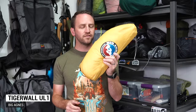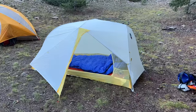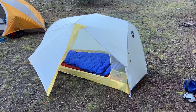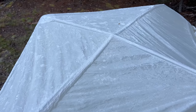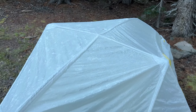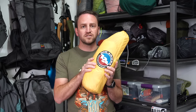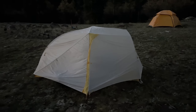Next on the list is the Big Agnes Tigerwall UL1. It hits a nice middle ground for me. It's not the most enjoyable tent I've used this year for a few different reasons. In heavy winds, this thing just does not perform the way that I want it to. And with the full nylon fabric, when I've got Dyneema tents available that have better performance in the rain, this just sags quite a bit.